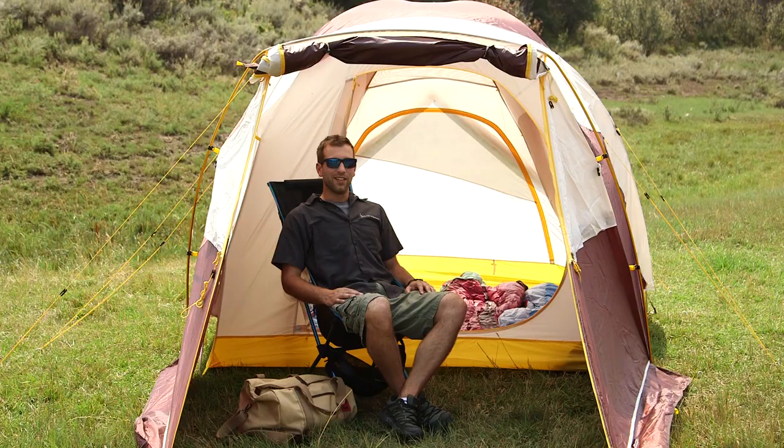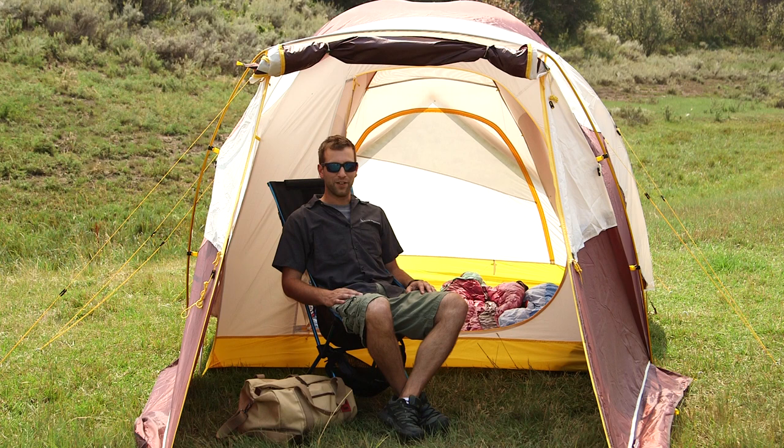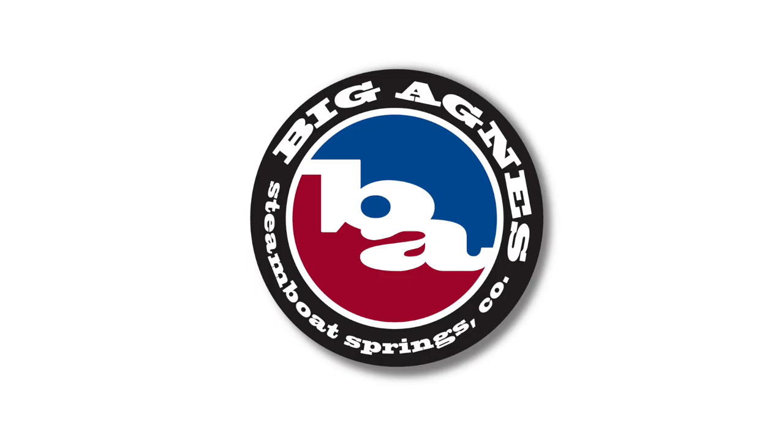The Tent Sleep Tents garner more campground tent envy than anything else pitched. With enough livable space for a mean game of twister, Tent Sleep Station Tents are as luxurious as they are practical.